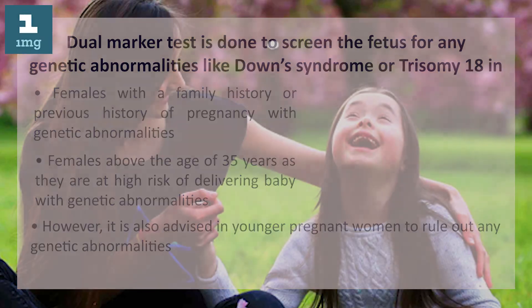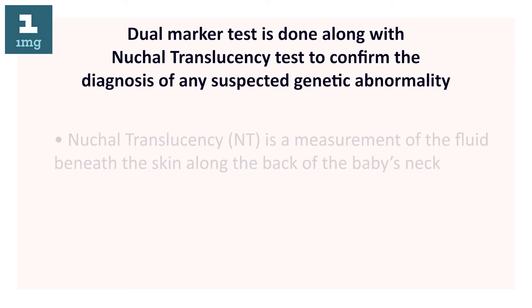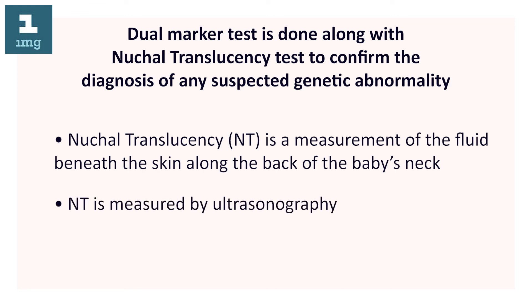Dual marker test is done along with nuchal translucency test to confirm the diagnosis of any suspected genetic abnormality. Nuchal translucency (NT) is a measurement of the fluid beneath the skin along the back of the baby's neck. NT is measured by ultrasonography.